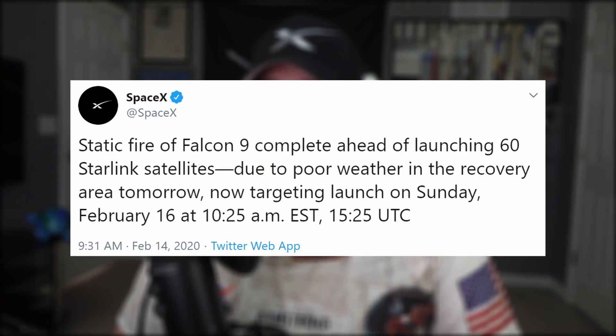Don't forget this weekend we have another Starlink launch to look forward to, but it's no longer scheduled for tomorrow morning. Today, SpaceX updated us that because of poor weather in the recovery zone, they are now targeting this Sunday at 10:25 a.m. Eastern for liftoff. Once again, I'll be covering SpaceX's live stream right here on my channel, so if you'd like a date for the show, I'm here for you.